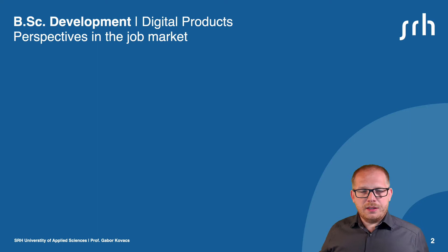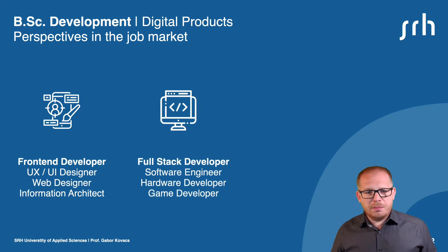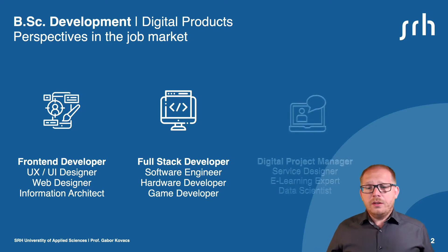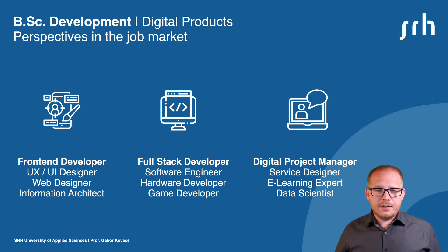What are the opportunities in the job market? With this degree you will be in high demand in the job market as a front-end developer, in UX/UI designer or an information architect. You can work as a full-stack developer, a software engineer or as a hardware and game developer. Or you can work as a digital product manager, as a service designer, an e-learning expert or a data scientist.